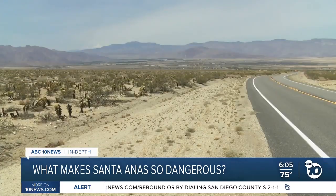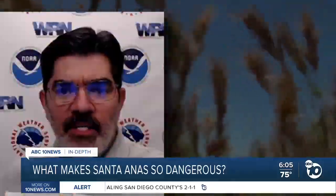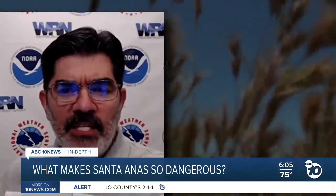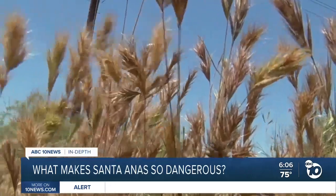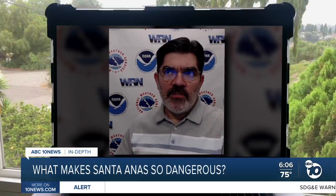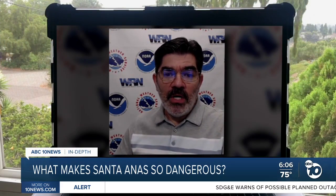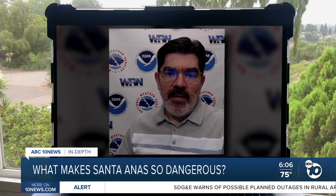Mountain ridges and canyons act like a funnel, speeding up the wind. National Weather Service meteorologist Philip Gonsalves says the final reason these winds are dangerous has to do with timing. They typically occur in the fall, which is that time of the year when fuel moistures are very low, and so the fuels are primed for ignition.